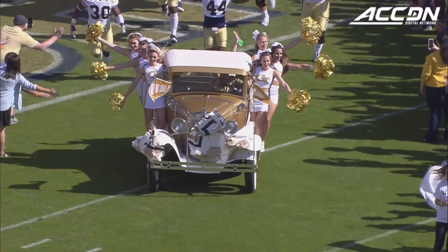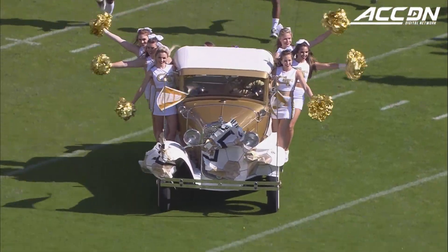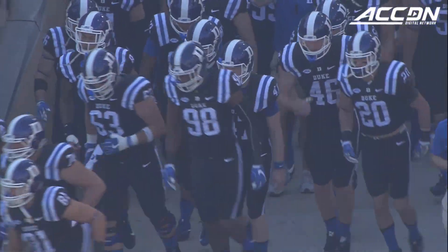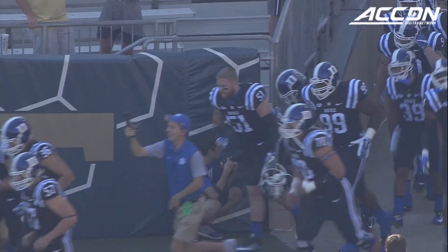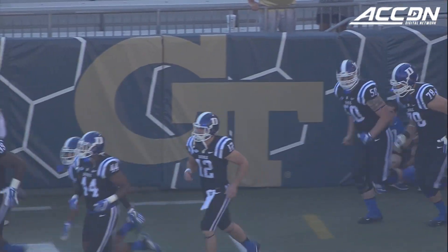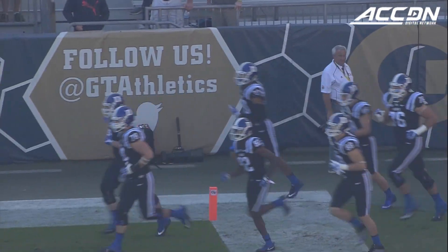Paul Johnson's Ramblin' Wreck, after a week off, have come back here to Grant Field today. And they'll meet the Duke Blue Devils, who, like Georgia Tech, is also coming off a bye week after a hard-fought loss at Louisville.